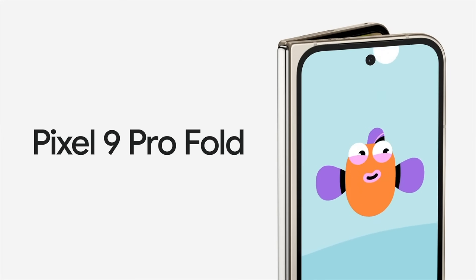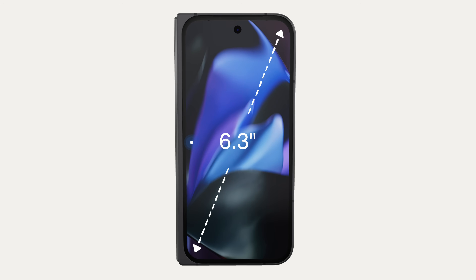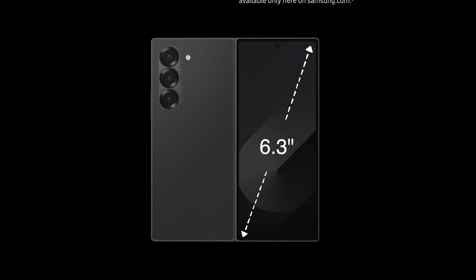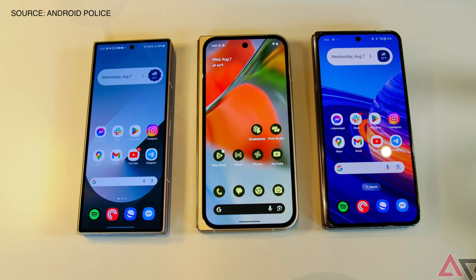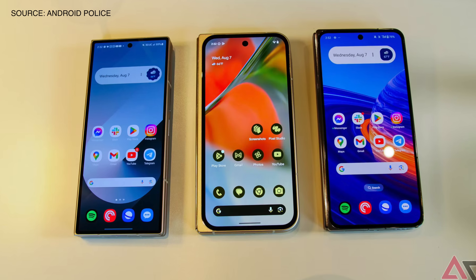Let's start with what makes a large foldable a large foldable, and that's the display. Google really upped their display game this year, making changes to the inner and outer display of the Pixel 9 Pro Fold. The outer screen is now a 6.3-inch display with a 20:9 aspect ratio, which is exactly what the regular Pixel 9 has for its display. Samsung continued to go in a slightly different route, and the Z Fold 6 outer display is slightly taller and thinner with a 22:9 aspect ratio. So although Samsung has been doing better on making that outer display more like a regular smartphone, it's still not like the Pixel.